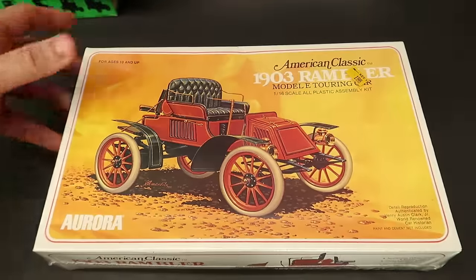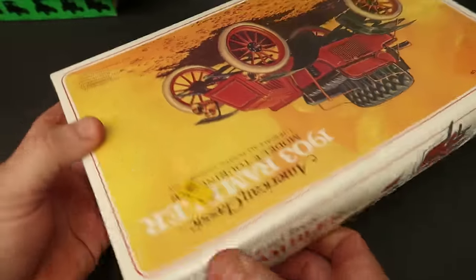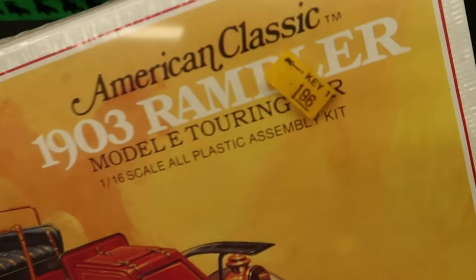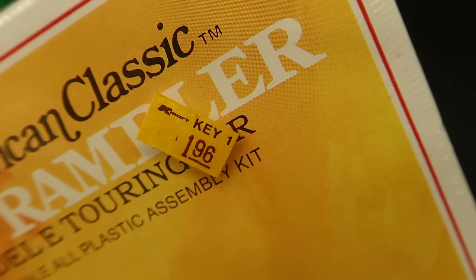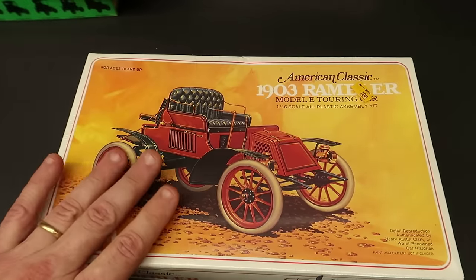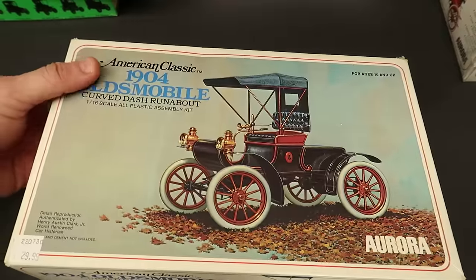Another one with a price tag - Aurora, 1/16th scale, 1903 Rambler. I think these are from around 1974 when these kits were introduced or reboxed. Here's another price tag - K-Mart, $1.96. Isn't that cool? K-Mart doesn't exist anymore - well, Radio Shack really doesn't either. Still wrapped with the K-Mart price tag on it. I have a few of these 1903 Ramblers. I thought that was really cool - didn't even know the price tag was on there when I bought it, but I got a good deal on eBay.